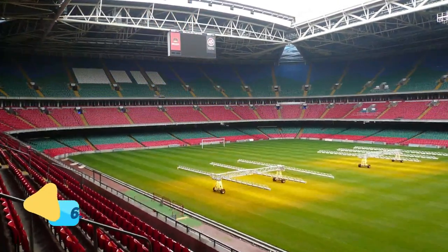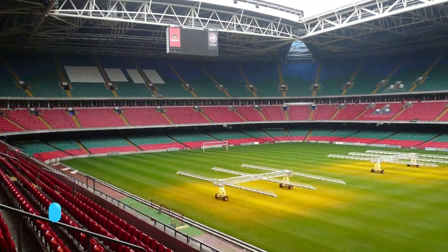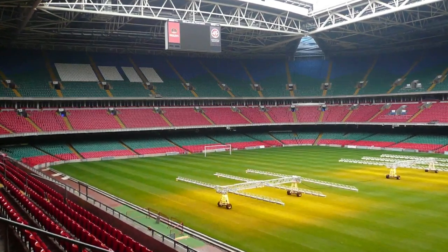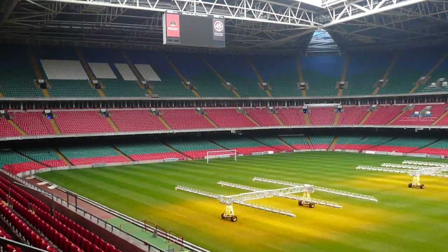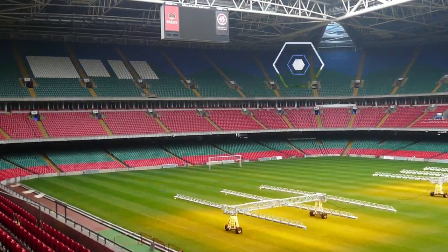Number 6: Principality Stadium. If you're interested in sports, try to take in a rugby match at the nearby Principality Stadium at Cardiff Arms Park. And if that's not possible — the Welsh take their rugby seriously, so matches often sell out, especially international matches — at least opt for a tour of this state-of-the-art stadium.